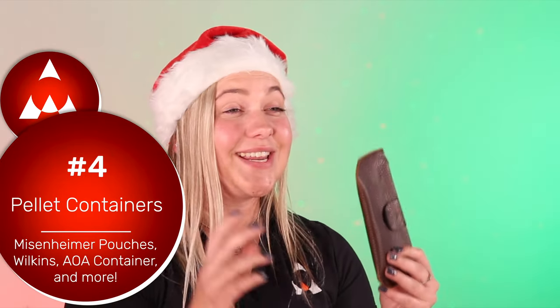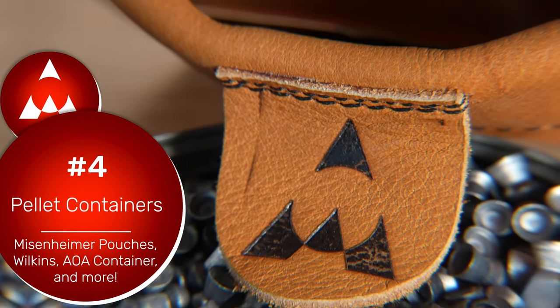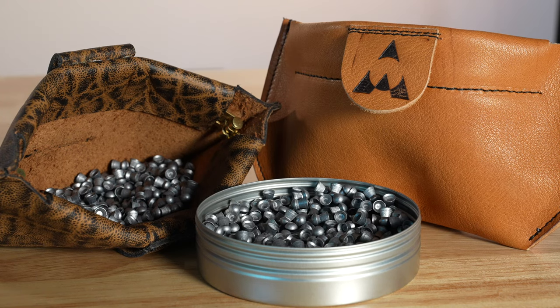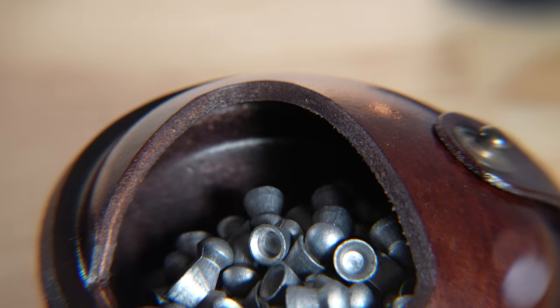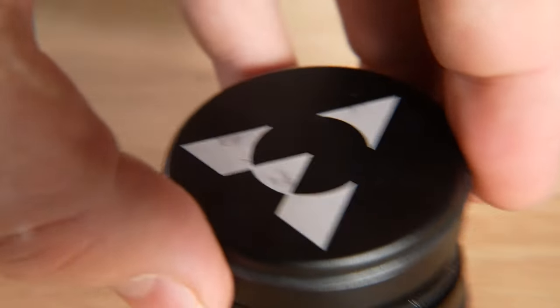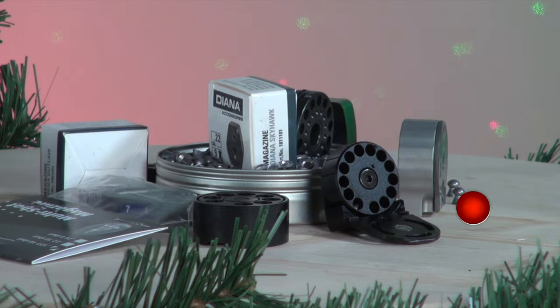Fourth on our list is a pellet pouch. The Meisenheimer pellet pouch is an awesome gift — it's handmade by Mr. Chuck Meisenheimer himself, with our logo embossed on the pull tab, and made of real 100% leather. It opens easily, lets you grab pellets quickly, and fits on your belt. We also have the Wilkins pellet pouch and an AOA pellet can — a nice container for pellets is always a great gift.